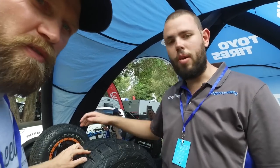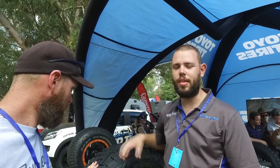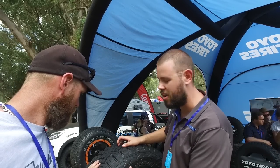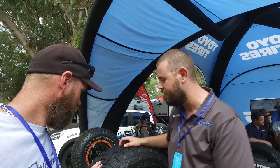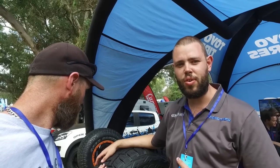So the Open Country RT uses the same construction as the very puncture-resistant Open Country MT — nice and thick sidewall, big turn-up construction, so you get double the plies on the side, effectively six physical plies. But it's using a compound a lot closer to the all-terrain, the Open Country AT2. It's got cut-chip resistance, should get you longer k's, and be a good aggressive tourer.